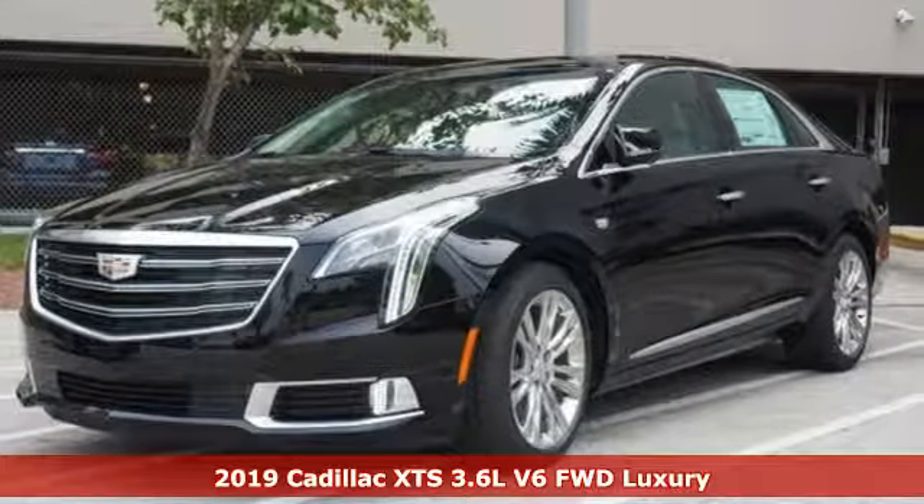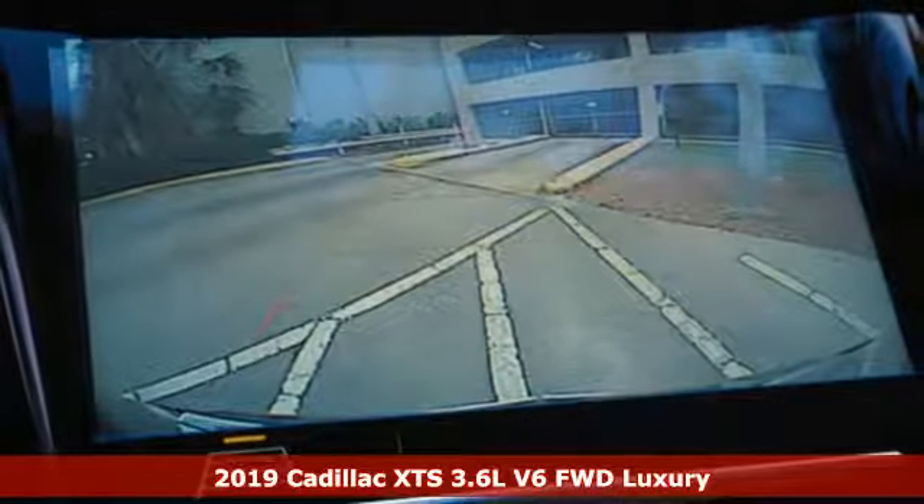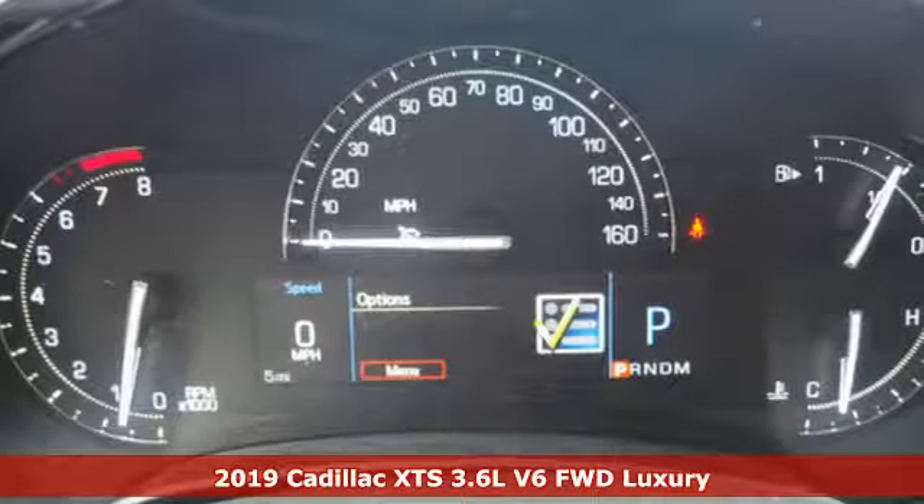It's a new 2019 Cadillac XTS. To lead, you have to do everything well. Welcome to the front of the pack.